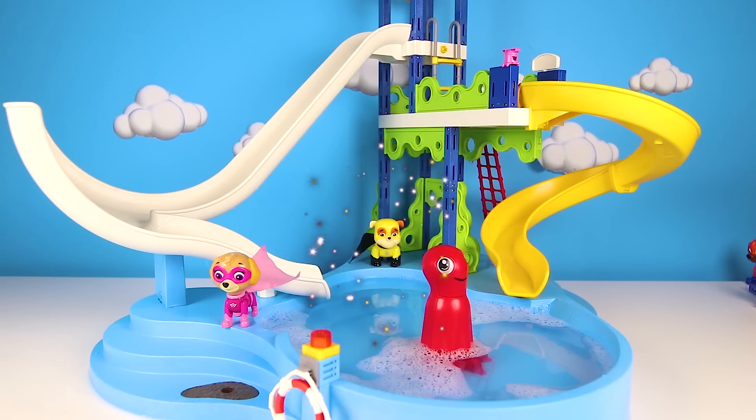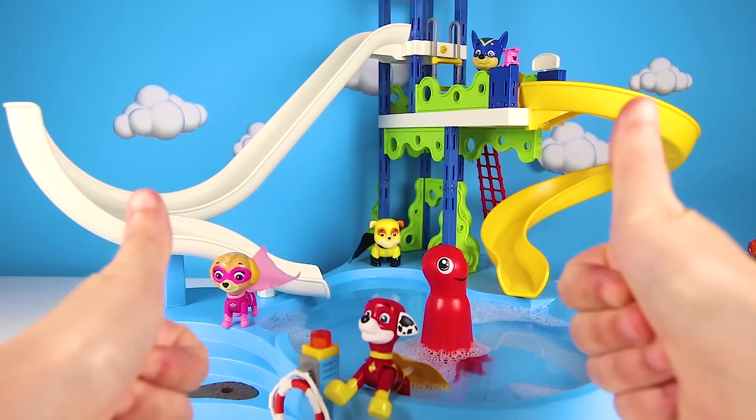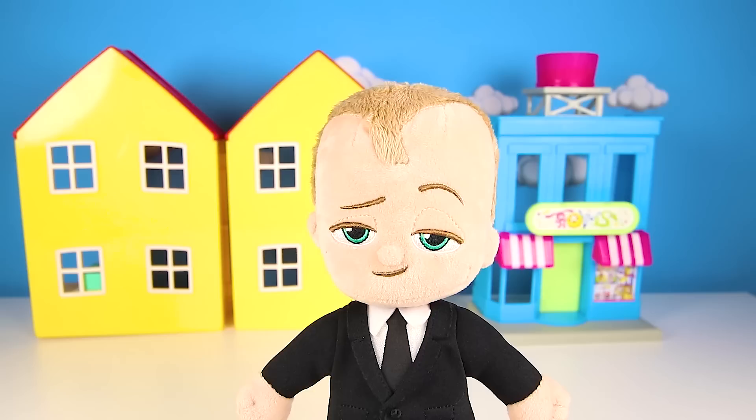It's Sky the Pilot Pup! It's Rubble! Rubble on the double! Hi Chase! And who's in the pool? Marshall likes the pool! The whole Paw Patrol team is here! Give me a big thumbs up if you want to see which Paw Patrol pup can go down the water slide the fastest!